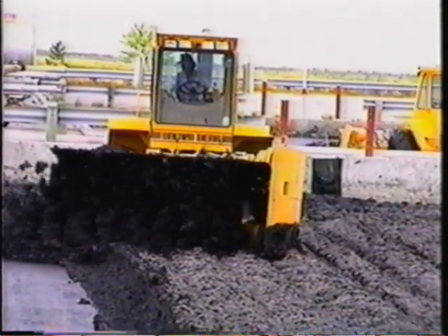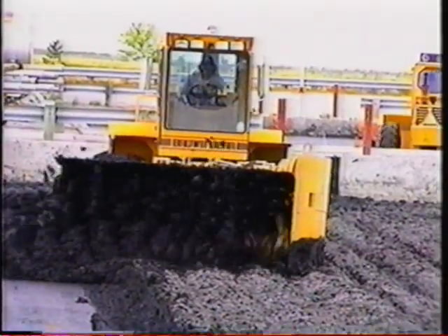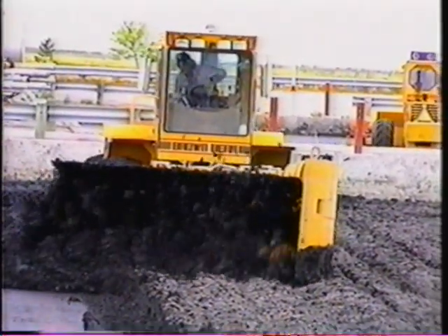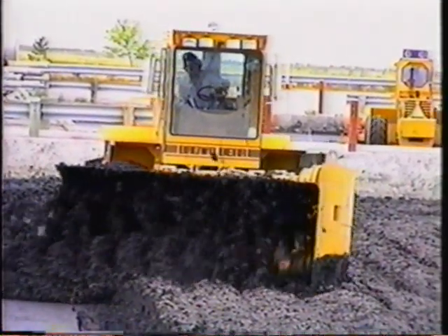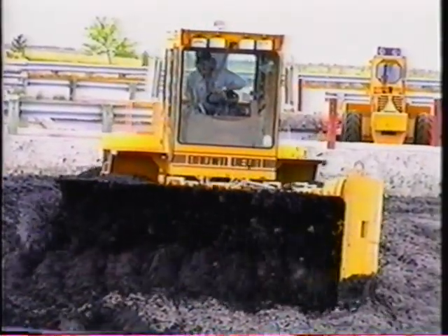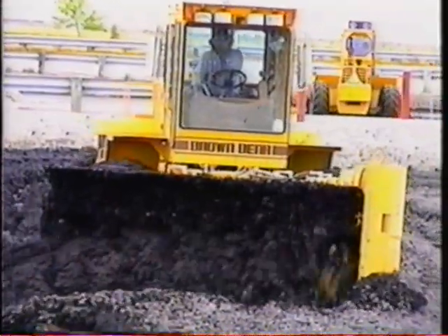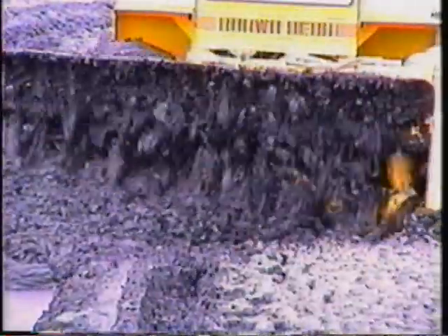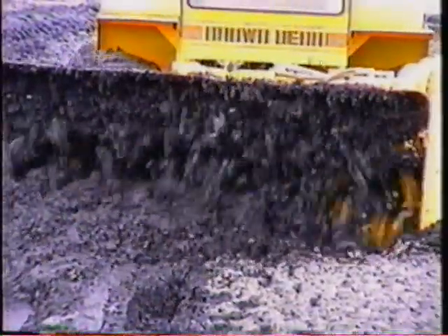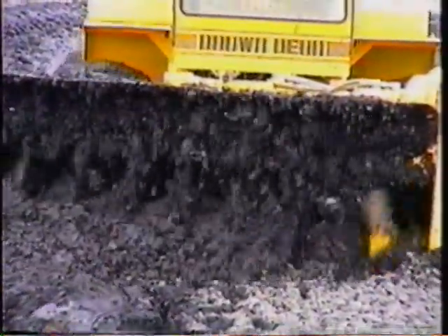The bears are initially used to break the crust on the sludge, which exposes wet solids to solar and wind drying, kills fly eggs embedded in the crust, and helps control odors by supplying oxygen to the sludge. As the material dries, windrows are formed, increasing the exposed surface area, which speeds drying.